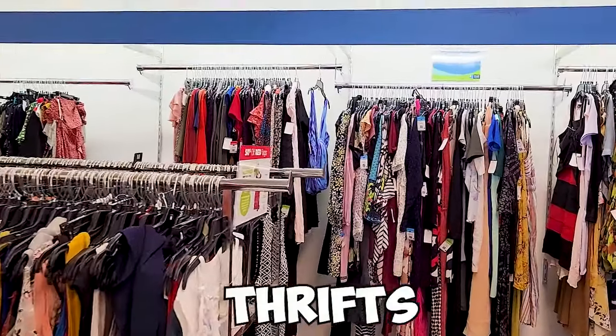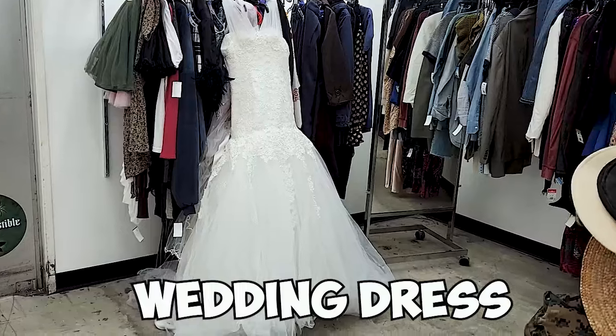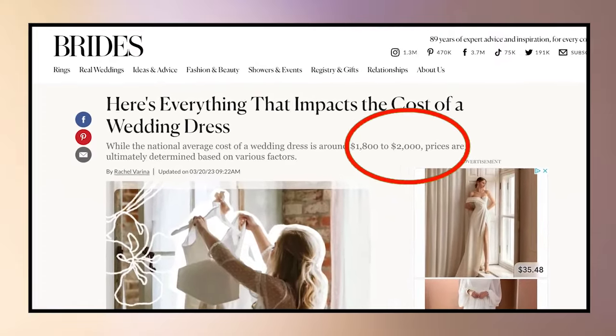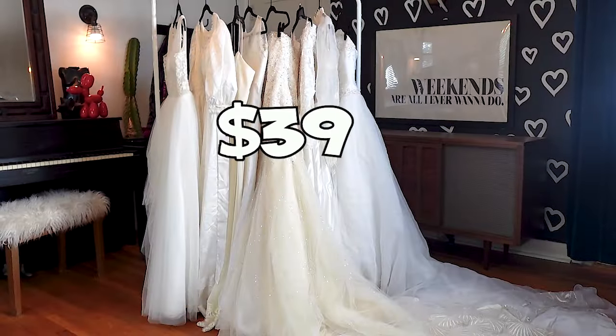Today we're going to be hitting the thrifts to see if it's really possible to find a beautiful wedding dress on a budget. On average, brides are currently shelling out up to $2,000 for their dress. I'm going to show you eight dresses that I thrifted for an average cost of just $39 per piece, and I got one dress for only $1.